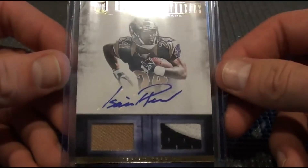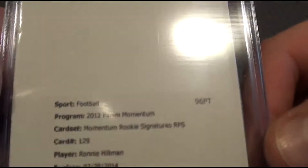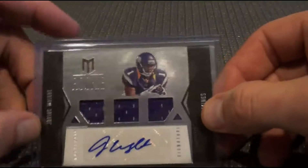Isaiah Pead, one color / two color patch, 15 out of 15. Had a Ronnie Hillman RPS redemption — it would look like this. This one is Chris Gibbons, out of 5.99. Had a Jarius Wright, out of 5.99.